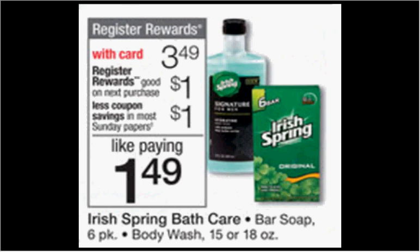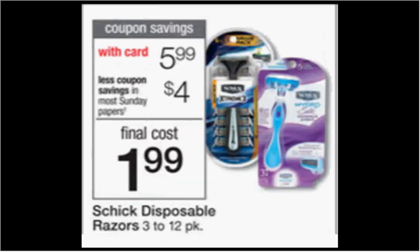The Irish Spring Bar Soap Six Pack or the Body Wash in the 15 or 18 ounce size is on sale for $3.49. There's a dollar off coupon available in today's SmartSource or at coupons.com. If you buy one and use the coupon, you'll pay $2.49 out of pocket. You'll get a dollar back as a register reward from the Catalina machine, good on your next purchase.